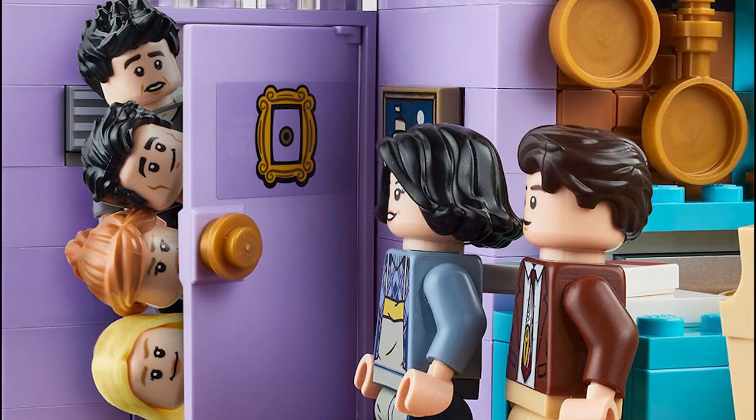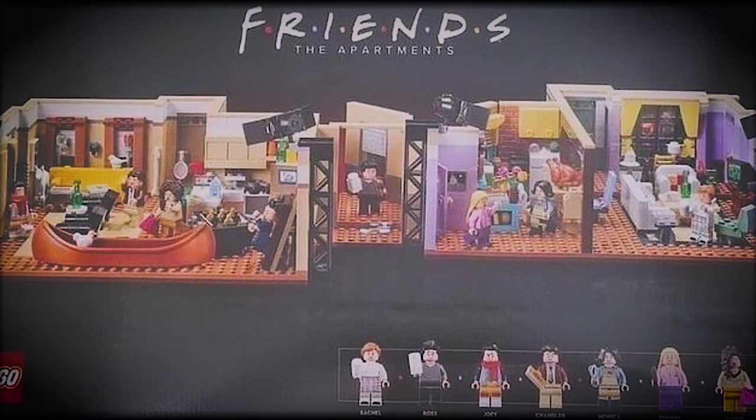I haven't watched Friends so I don't know what all of these scenes are, so I'm probably not going to be buying it, but I know a lot of people who will. I'd rate it 10 out of 10 — it's just perfect, but probably not for me. Thank you for watching, like and subscribe, and I'll see you all next time, bye.